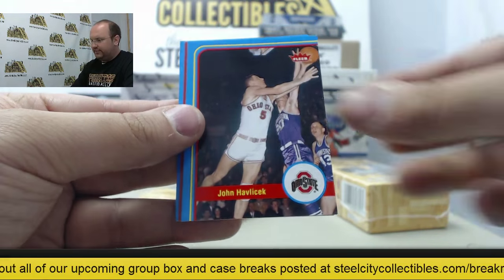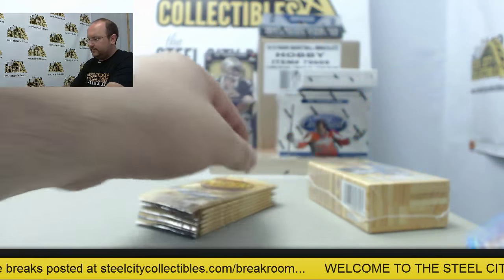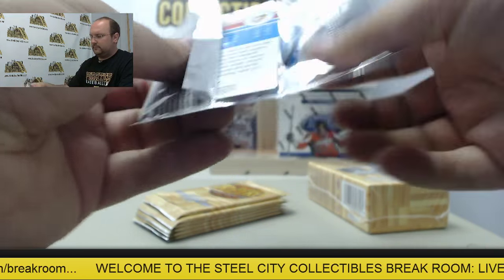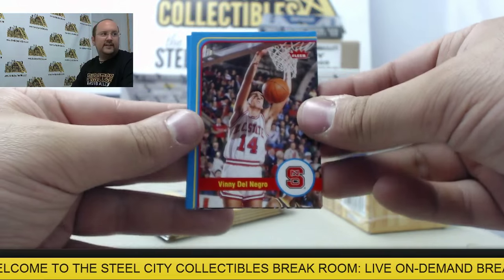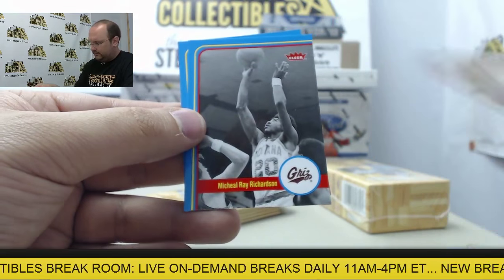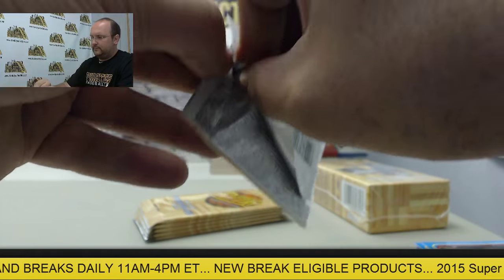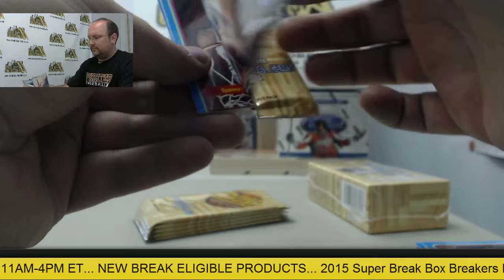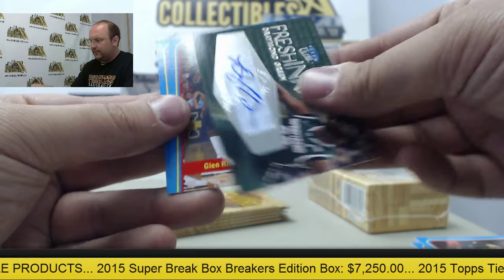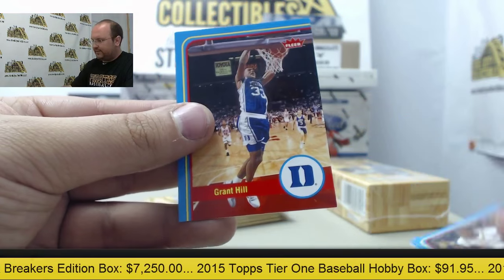Bill Russell, John Havlicek, Rookie Sensation Jared Cunningham, LeBron, and Hakeem Olajuwon. Vinny Del Negro, Paul Pierce, Mark Price, Michael Ray Richardson, and Nate Thurmond. Spencer Haywood, Toni Kukoc, autograph card of Draymond Green. Glenn Rice and Grant Hill.